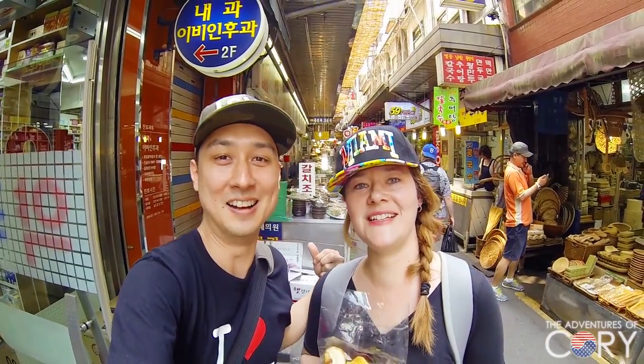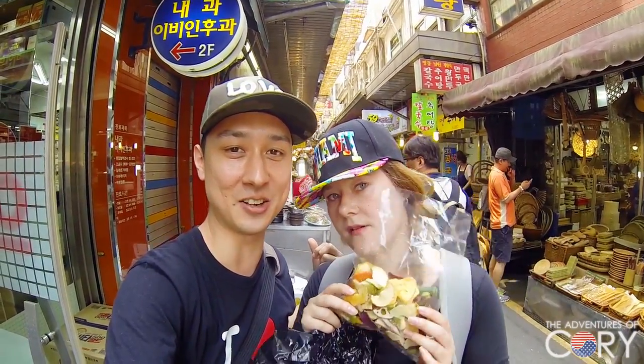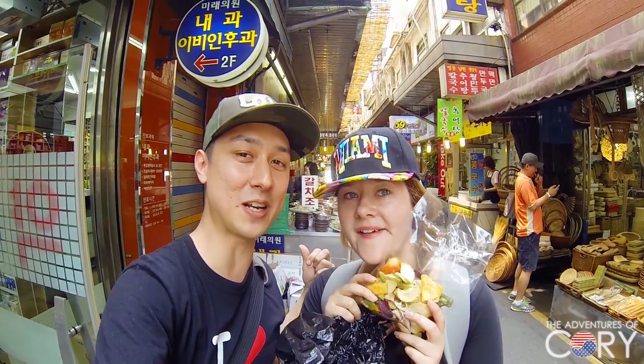So this is street food in Korea — dried snacks, healthy dried veggies, and other stuff. Alright, see you guys in the next video! Bye!